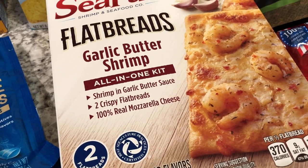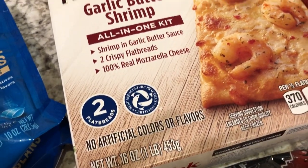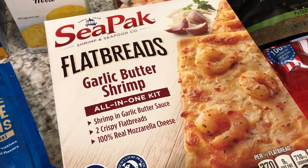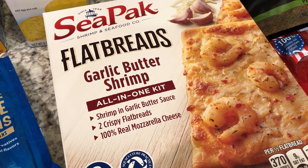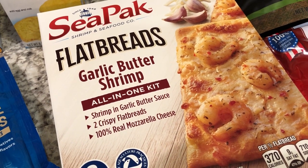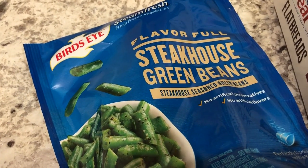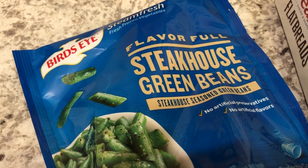This is a new grocery item — it's from C-Pack, and they are flatbreads. You get two flatbreads with shrimp and garlic butter sauce and mozzarella cheese. When I got to the checkout, they were about nine dollars, so it's a little pricier than I thought, but hopefully it's really good. They had two different flavors — this one and also a pesto.